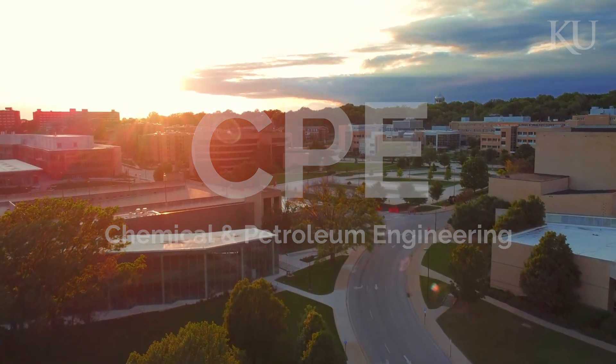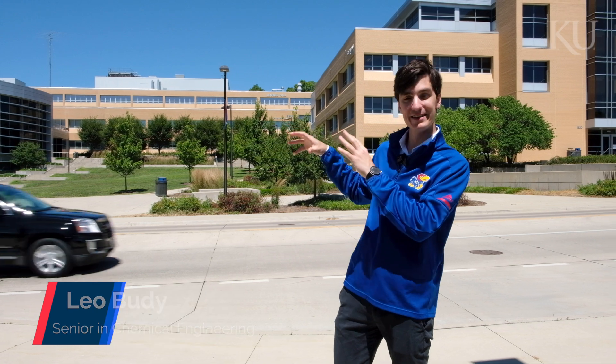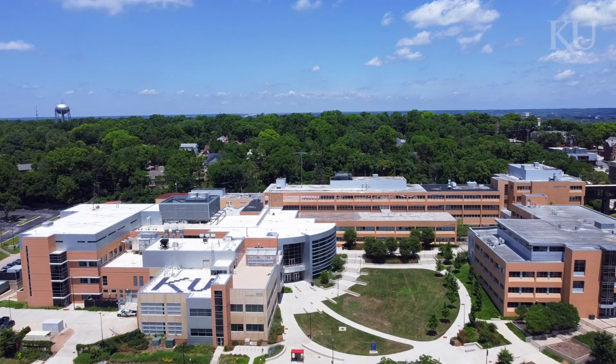Hi there, my name is Leo. I'm a current senior in the chemical engineering program here at KU, and I'm going to give you a quick tour of the engineering complex and the central engineering campus here where you'll be spending a lot of time your freshman year and for the years after that.